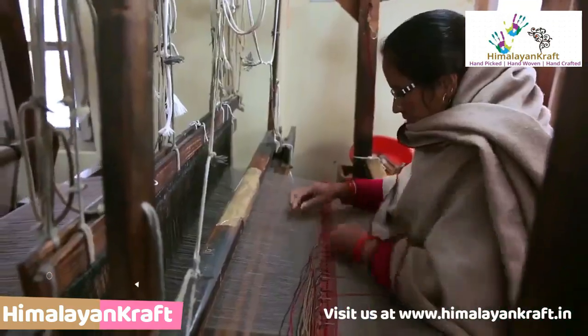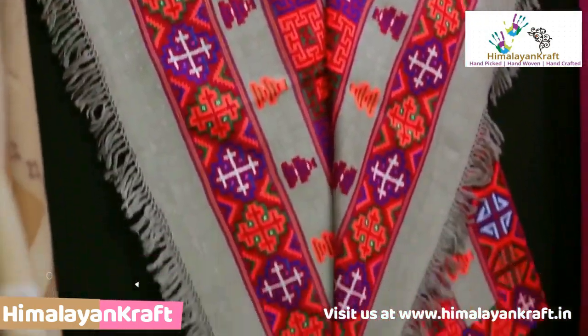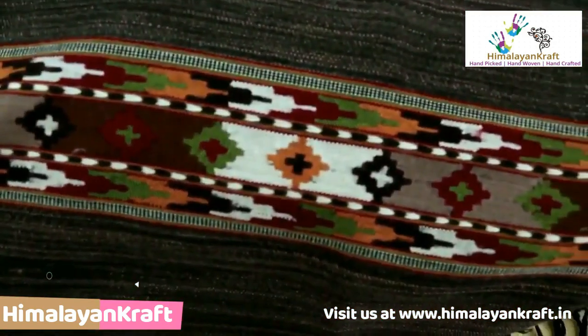Kullu woolen shawl is world famous for its content of sheep hair. Its design, colour, pattern and strength are much appreciated.